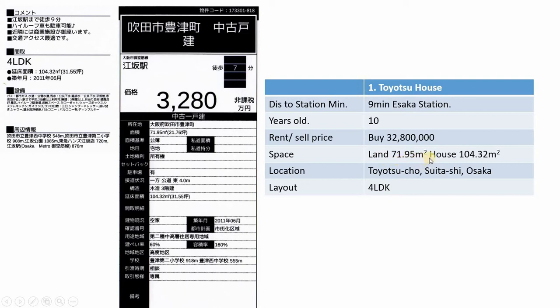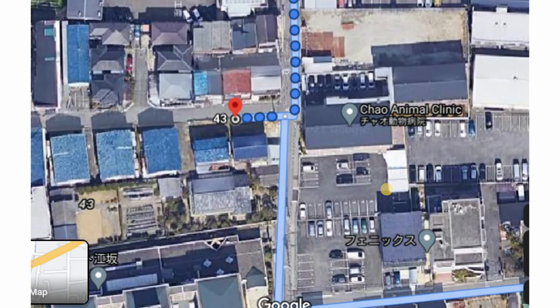For that price you get a little land — 71.95 square meters of land and the house comes out to about 104 square meters. Because it has three floors you get more use of the land space. It's a 4LDK — four rooms plus a living room, dining room, and kitchen, which is not bad. The exact location wasn't pinpointed on the listing so I had to estimate — I've provided a link to the property and general area in the comments below.